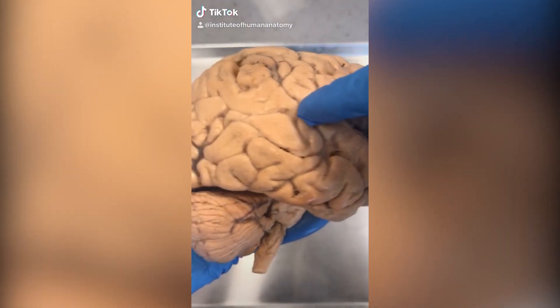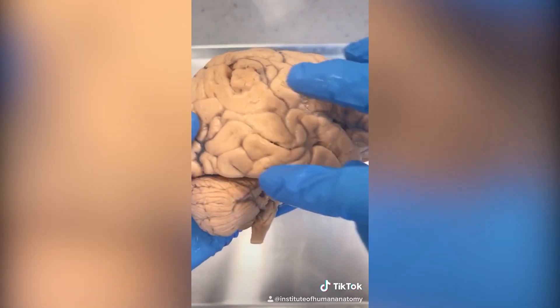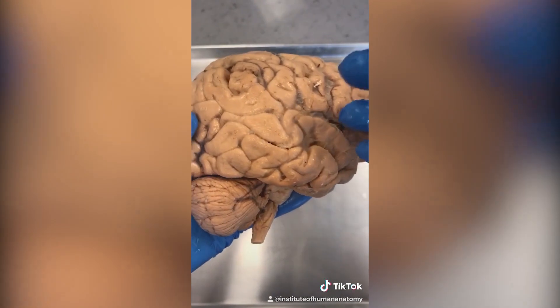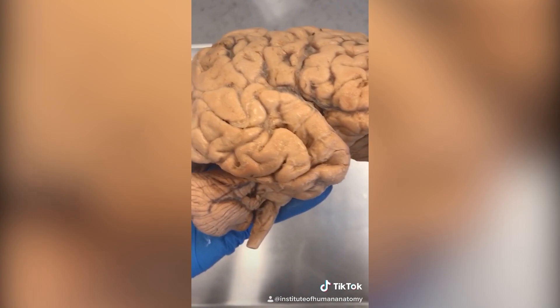This area of the brain is called the temporal lobe, and this is where you process sound. It's also where you learn to comprehend speech patterns and recognize speech. And on top of all that, this is where a lot of your visual memories are processed.